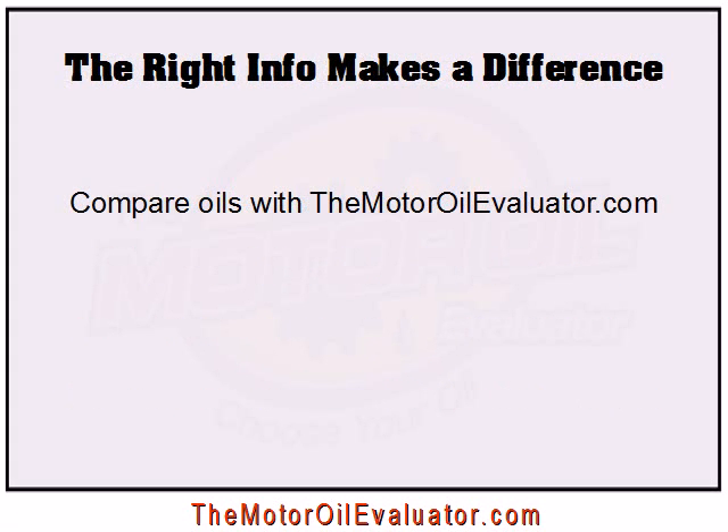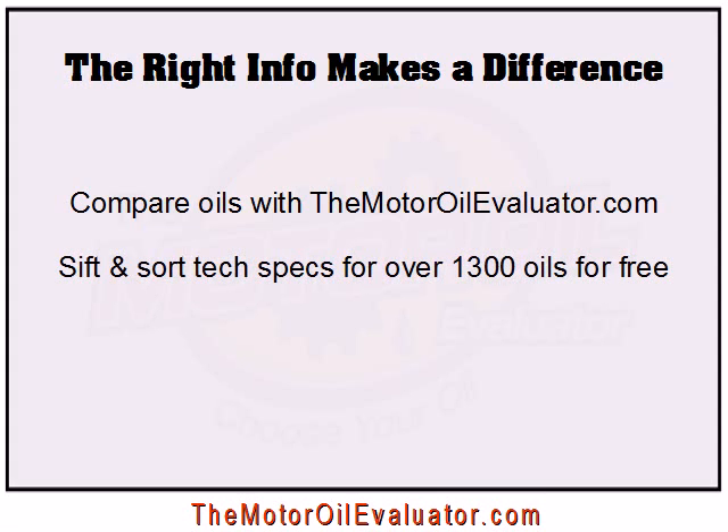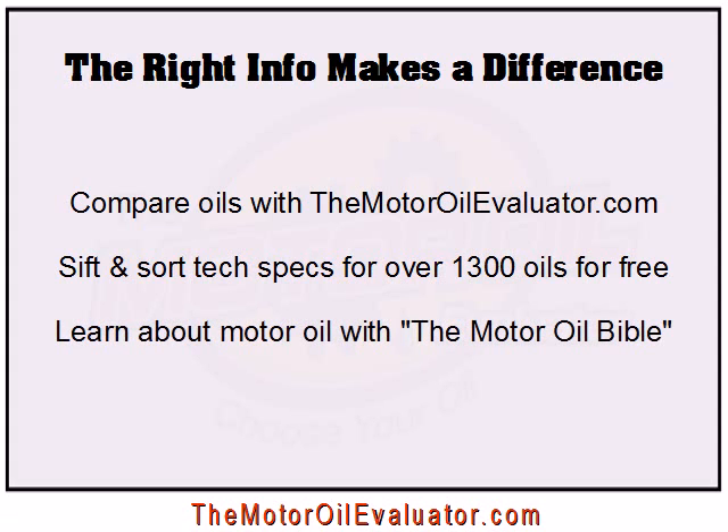Be careful here though. The right research tools and information make a big difference in making sure you get the right oil for you and for your vehicle. Consider using the free service at TheMotorOilEvaluator.com to compare the technical specifications for hundreds of different motor oils. Sift, sort, and filter them any way you like to make the data most meaningful to you. And if you really want to know all that you can about motor oil and what all those technical specifications mean, without getting bogged down with super technical terminology, consider downloading a copy of the Motor Oil Bible eBook.